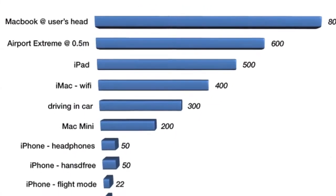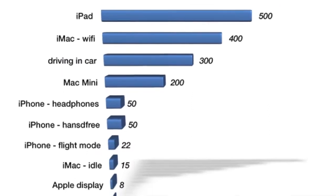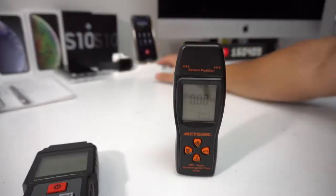We're going to do a comparison with the Apple AirPods against other listening devices like wired headphones, and I'm also going to be testing the radiation levels from the laptop and the iMac, so that we can determine if these devices are really safe to use. Alright, let's go.